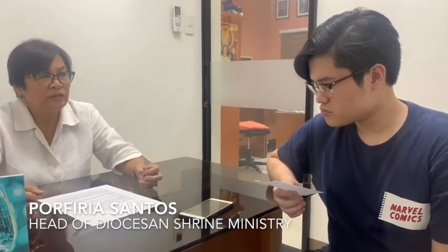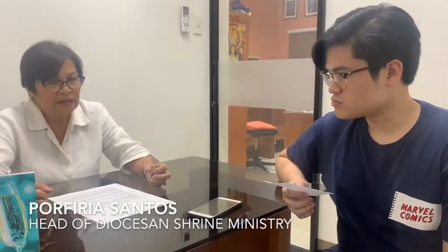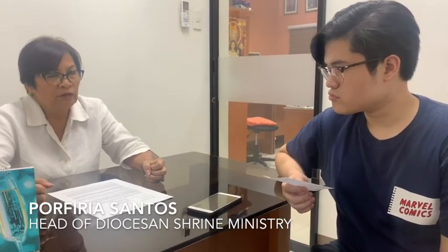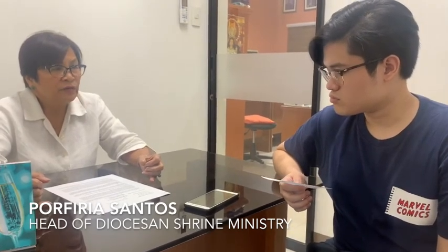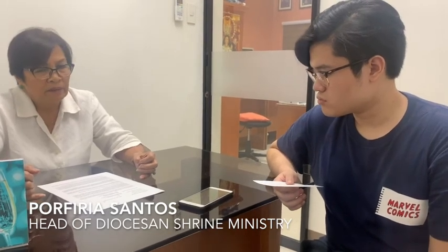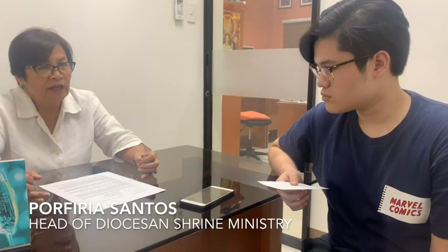In the full support of the parishioners, we have the 4th Saturday Devotion. Every 4th Sunday of the month, we hold the devotion in the afternoon.